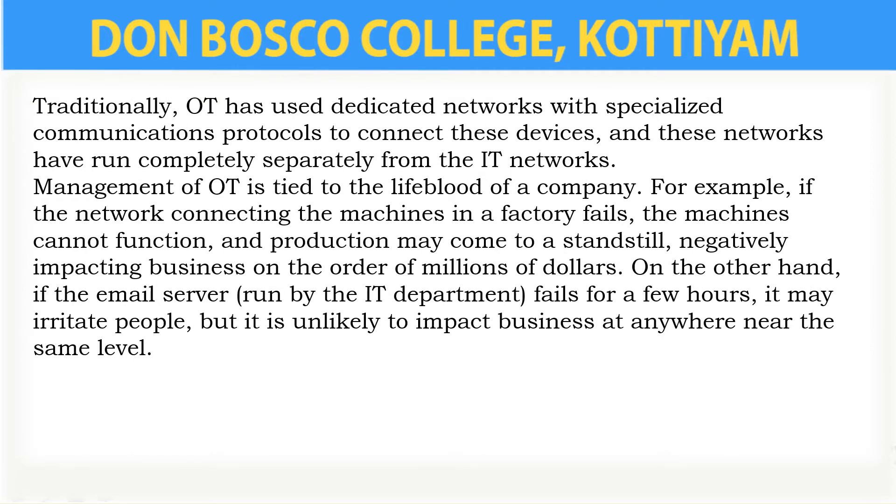In the past, IT has been associated with offices and white-collar work, while OT has been associated with factories, warehouses, shipping, and other blue-collar work. Yet increasingly, companies want to align these different types of work with each other, which is one of the reasons why companies want to connect IT and OT systems.